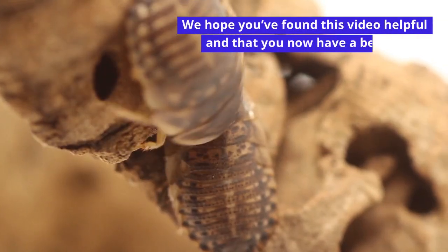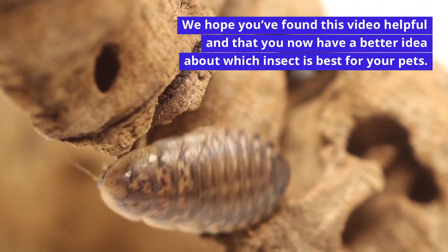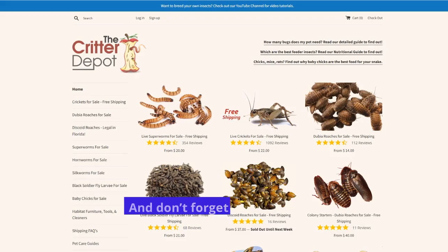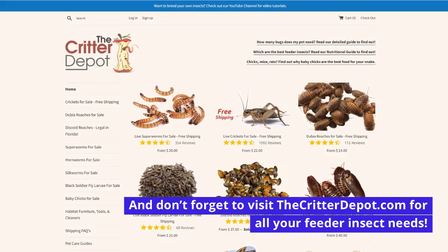We hope you've found this video helpful and that you now have a better idea about which insect is best for your pets. Be sure to like the video, subscribe to the channel, and turn on your notifications to see more reptile, amphibian, and invertebrate care videos. And don't forget to visit CritterDepot.com for all your feeder insect needs.